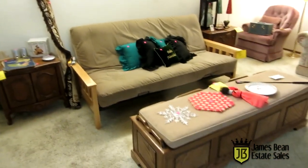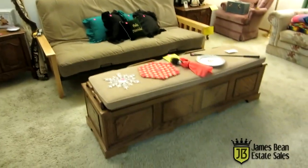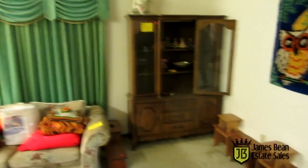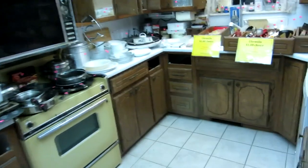Over here we have the futon — this is a super nice futon. It actually has a regular mattress, not those little cheap flimsy mattresses. This is actually a really nice futon. We have a little storage cabinet and over here we have an older china cabinet.